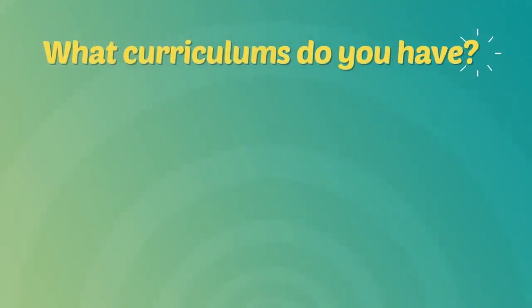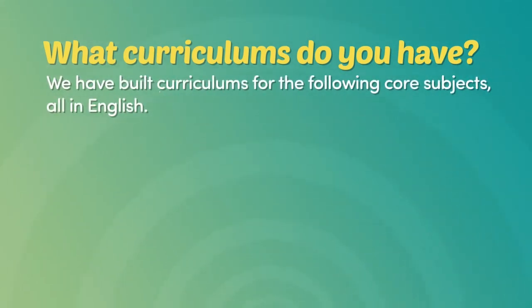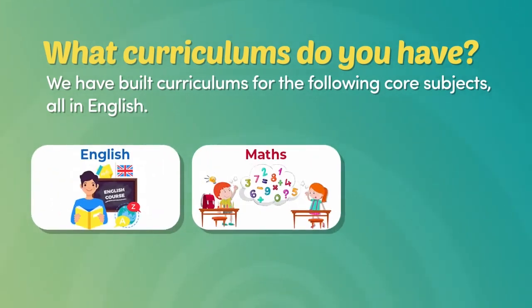What curriculums do you have? We have built curriculums for the following core subjects, all in English: English, Math, and Science.